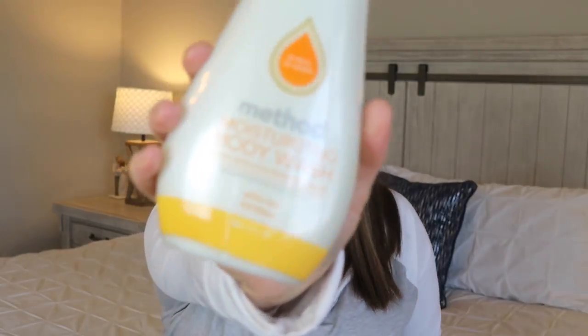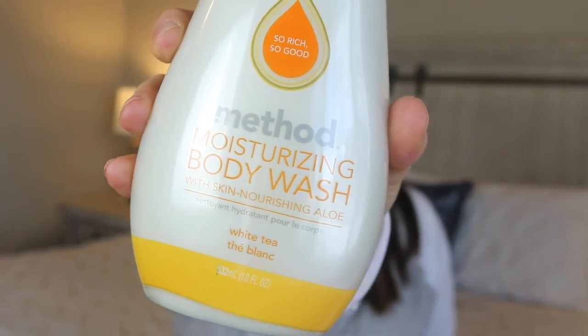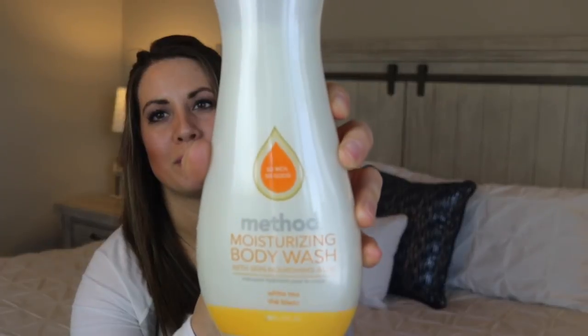The next item is the Method moisturizing body wash, which is kind of new to me. I've gotten Method body wash before in a different scent, but I wanted to try something new, and this one is white tea. It has a really, really light scent — not overpowering at all, so if you like something stronger this might not be for you. But it smells really good and I feel like it lathers up really well and lasts for a long time, so it's a really good deal on the Grove website.